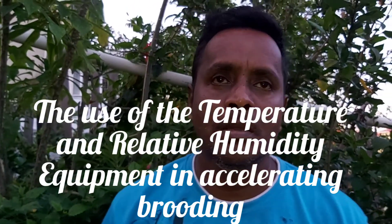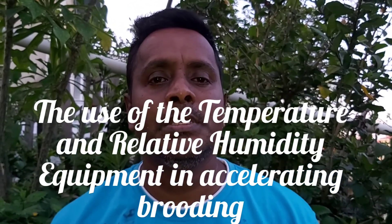Welcome back viewers. Today we'll be discussing the importance of temperature and relative humidity equipment when dealing with broilers. In the tropical conditions in which we live, there is always this fight with heat stress in broilers, and so it's always important that you pay some amount of attention to our brooding.